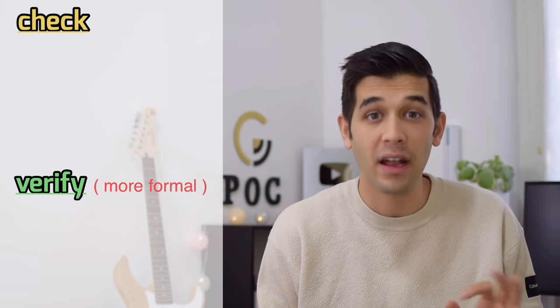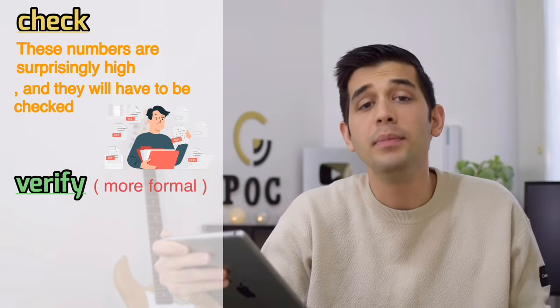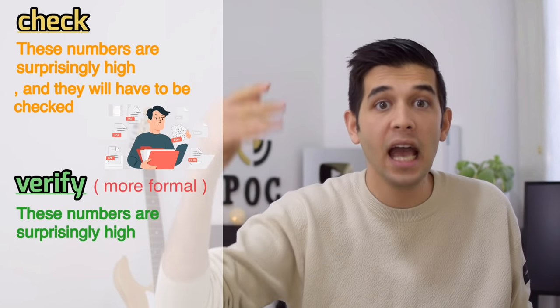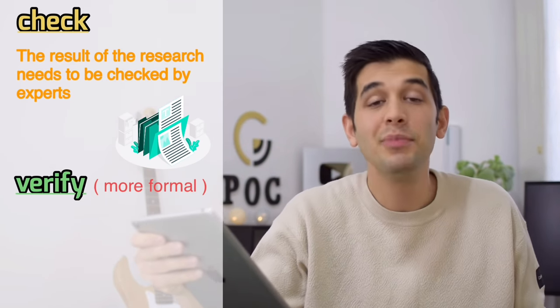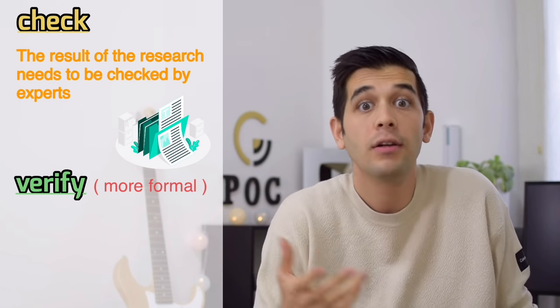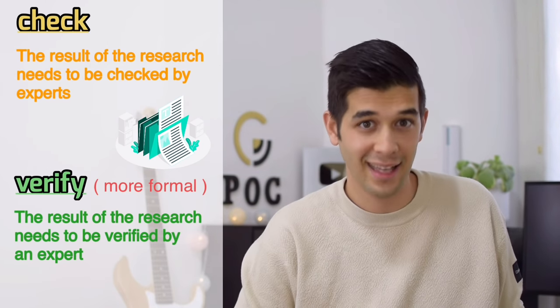Word number one: instead of 'check,' you can say 'verify.' For example, 'These numbers are surprisingly high and they will have to be verified.' It means we have to check to see if we have made a mistake. Or: 'The result of the research needs to be verified by an expert' — to see if the results are correct, if they are valid. Instead of 'check,' say 'verify.' It's more formal.